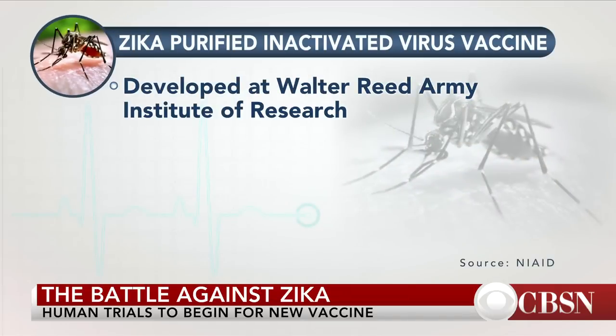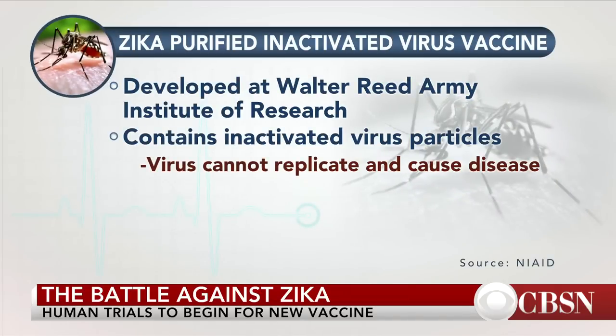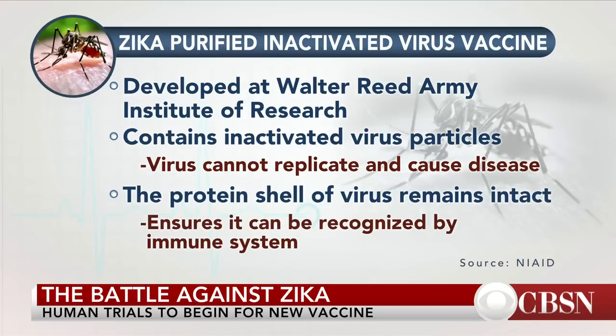This is an inactivated vaccine. The viral particles themselves have been inactivated so that people can't get Zika. But the protein coat that surrounds the virus is intact. The idea is you give it to somebody, and it's the protein coat that teaches the immune system how to go after the Zika virus.